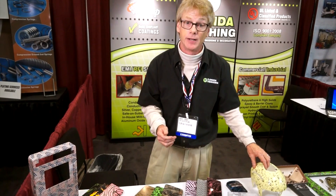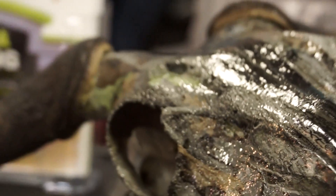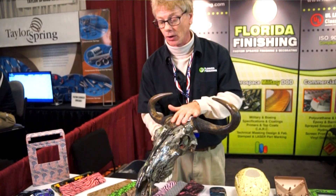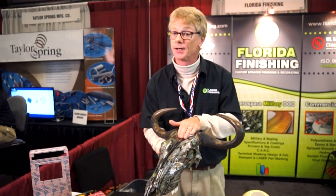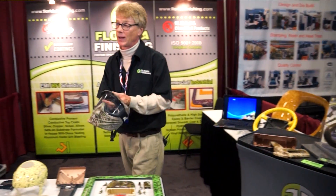Hydrographics works on all substrates — I have yet to find a substrate that we cannot put hydrographics on. Another application for hydrographics is taxidermy. This is actually a skull. After the clear coat, the hydrographics is as durable as the finish on your car.